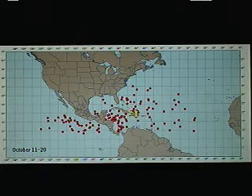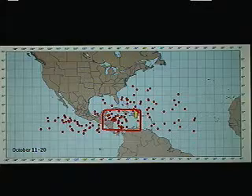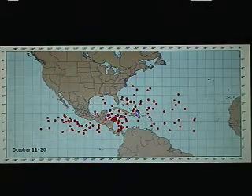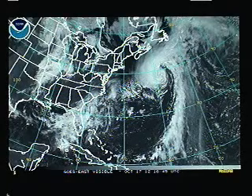This is the region we're going to be watching for the next chance of development, and it's climatologically favored. I've been talking about this for a while. We have this favorable MJO pulse coming through — we'll take a look at all of that in just a moment.